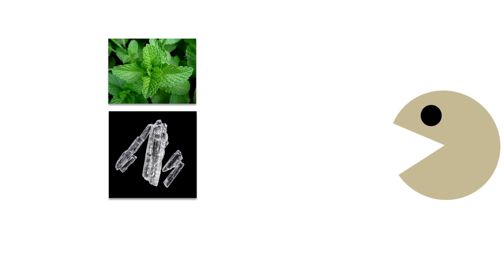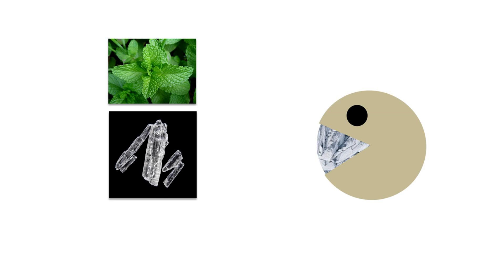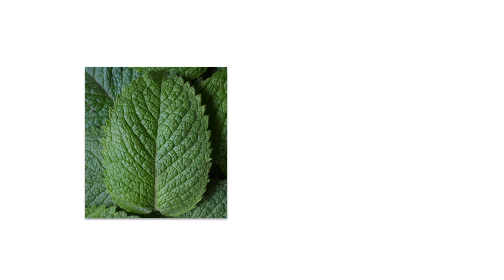Enough about things that taste hot. Mints contain menthol, which activates cold-sensing neurons. Normally these neurons react to a radical drop in temperature, signaling the harmful cooling of the environment. What menthol does is trick these receptors, activating them at much higher temperatures, causing the familiar cooling effect when eaten, inhaled, or rubbed on the skin. So in a way, mint is the opposite of chili.